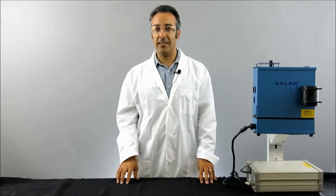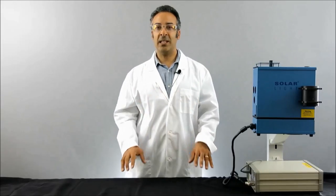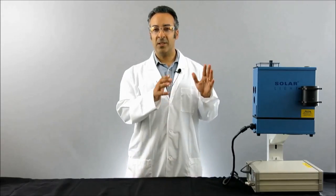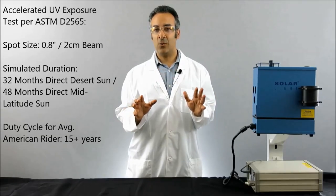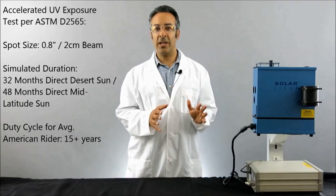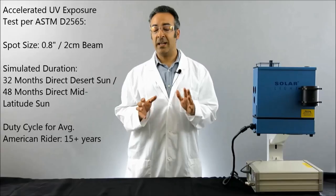This device has enough power to simulate one year in the desert sun in only 7.7 days of exposure. The simulator's UV output was concentrated into a 2-centimeter spot beam hitting the samples directly, allowing us to study a worst-case aging scenario — exposure equivalent to the desert region of Southern California. The specific test simulated 32 months straight under noontime desert sun, which is equivalent to about 15 to 20 years for the average American motorcyclist. The irradiation took 32 days to complete, tested to the UV portion of ASTM D2565 standard.